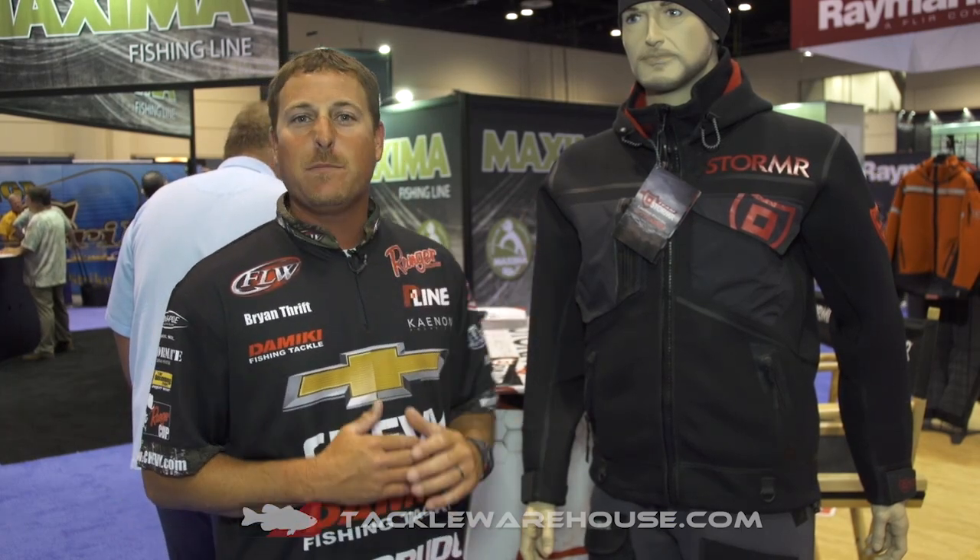This is a cold weather rain gear with full neoprene protection. It keeps you warm and dry in any kind of weather you can possibly imagine, whether you're fishing, hunting, snowmobiling, whatever you need to do that you need to stay dry and you need to stay warm.